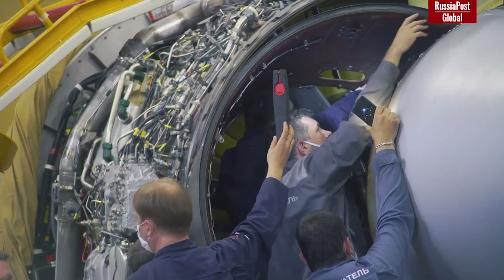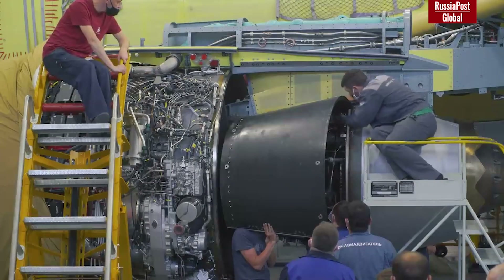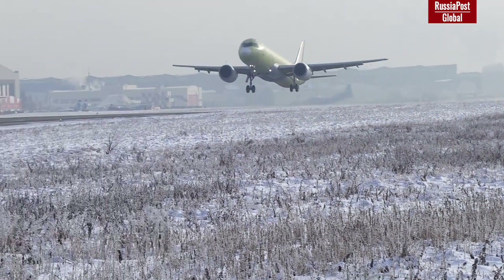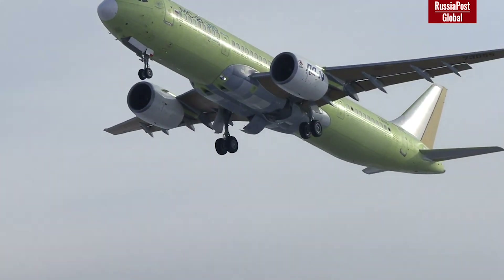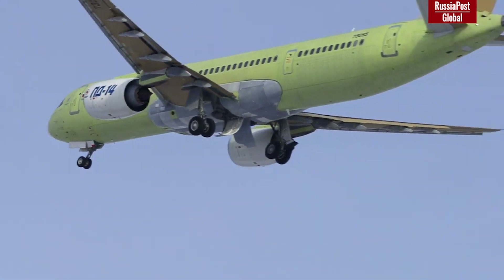Creating the PD-14 engine and the own black wing from domestic materials is a huge achievement, as Russia is substituting the two most important parts of the aircraft. In the end, the MS-21 is set to fly. Of course, new American sanctions and further delivery delays remain possible, as each year of delay means higher profits for American corporations.